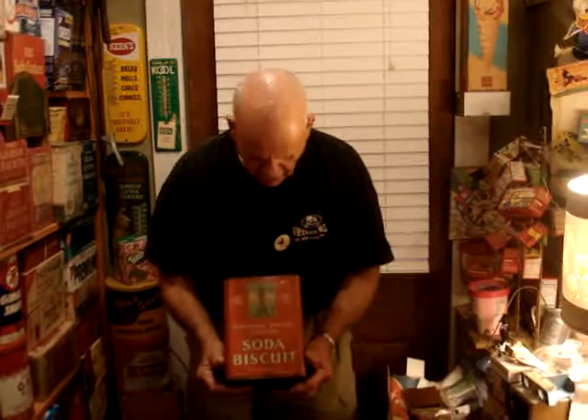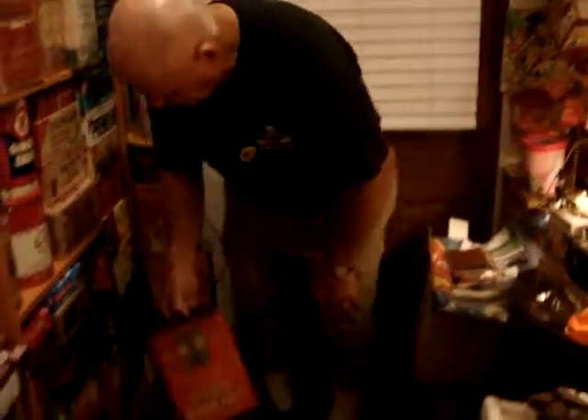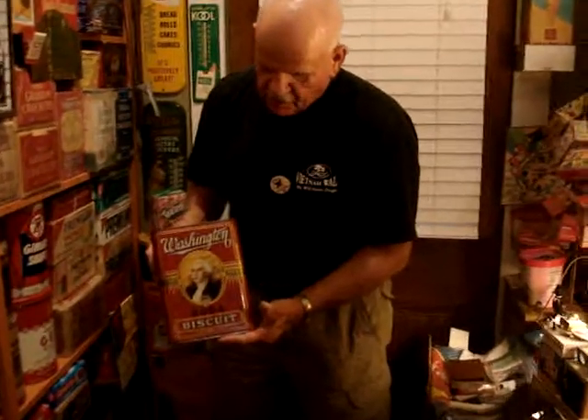It shows the Statue of Liberty on it. It's got NBC on it. This piece would date to probably the 1930s. Got a tin lid, very highly collectible. The second piece, and more valuable than that one, is the George Washington Soda Biscuit.